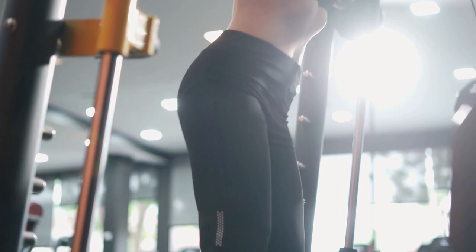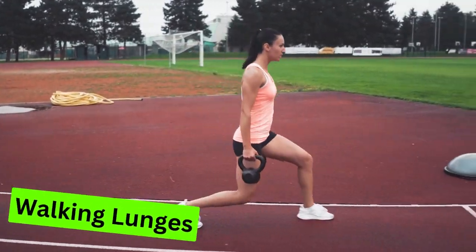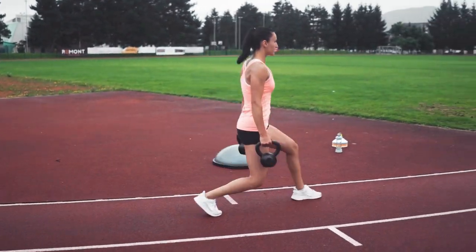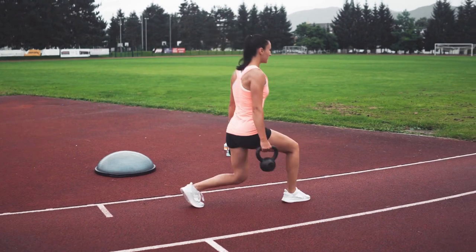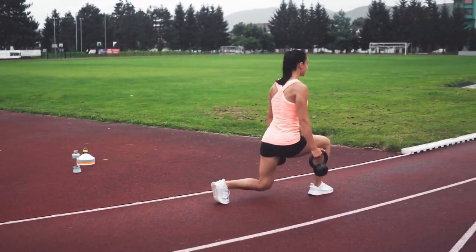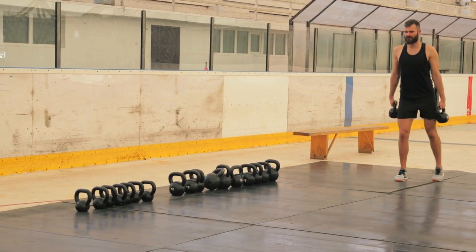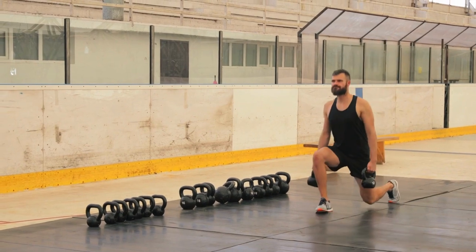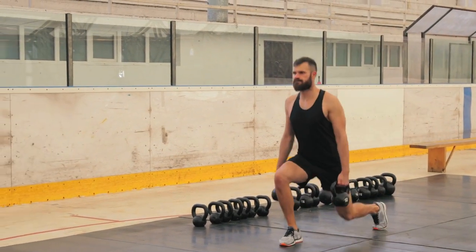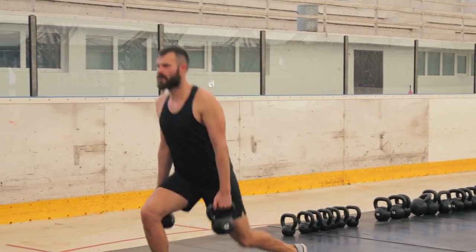Exercise 7: Walking Lunges. Walking lunges are a rhythmic dance of lower body empowerment — an expedition through the terrain of quads, hamstrings, and glutes. As you step forward, you're sculpting a comprehensive lower body workout. Each lunge is a deliberate stride, an invitation to sculpt your lower body masterpiece. As your front foot advances, your back knee descends, creating a dynamic stretch and assertion of strength.